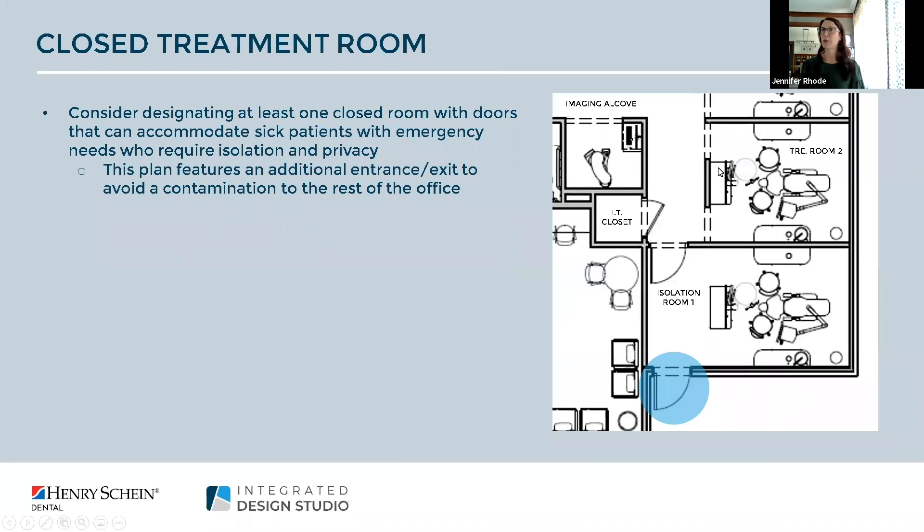We took it a step further by adding two entries into one space — the idea being that we could build in an isolation area if a sick patient needed treatment and we didn't want to bring them through the entire office. They can enter directly into the room and make an easy exit. This room also offers a little bit more space by taking advantage of a dead-end hallway, making it ideal for longer procedures.